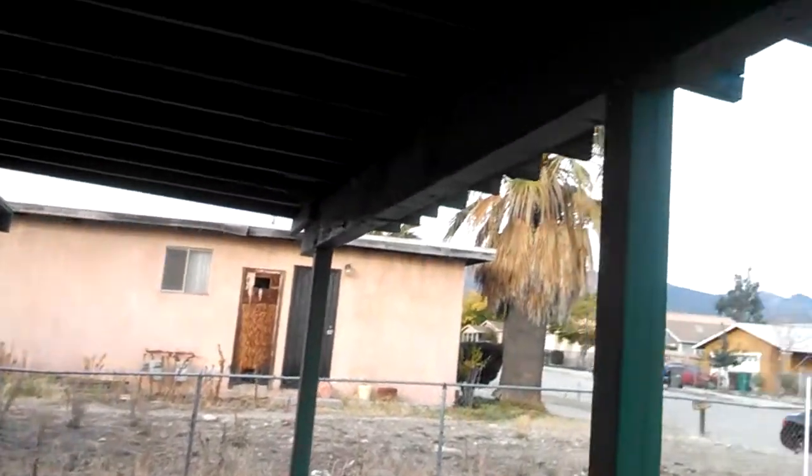Hopefully we won't have to do too much to the carport roof. There are a couple of places here that look kind of bad, so once we pressure wash, we'll see really what we're up against there.